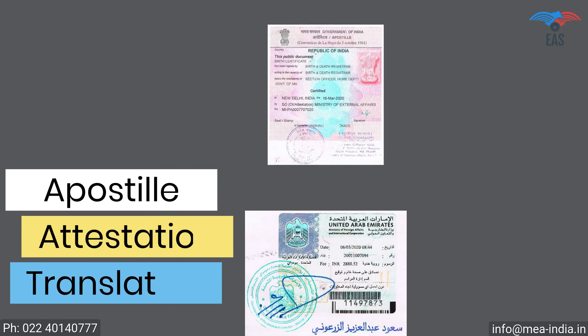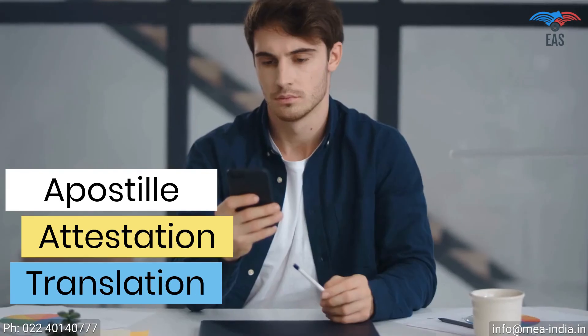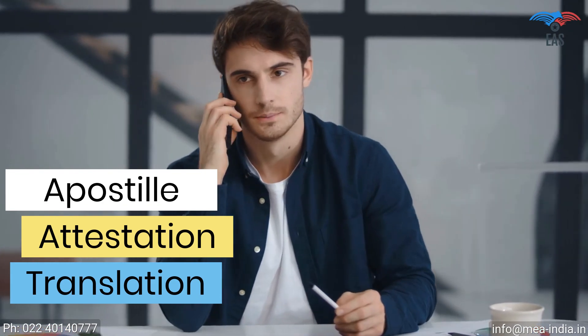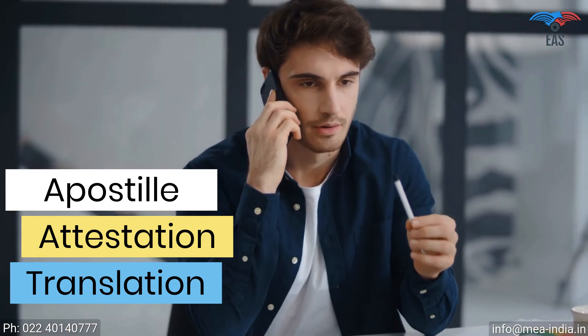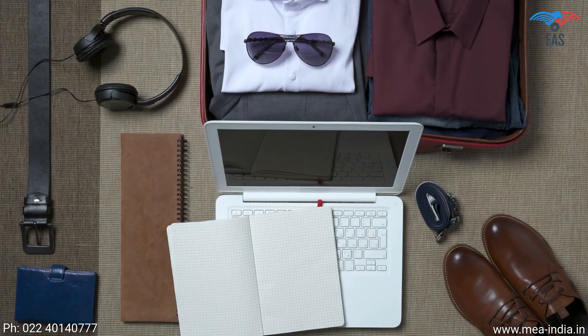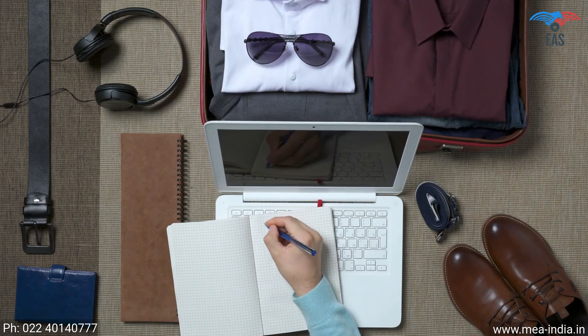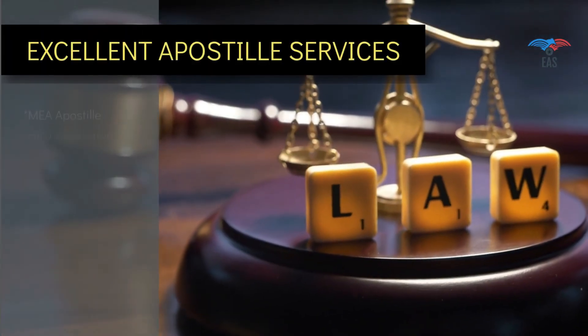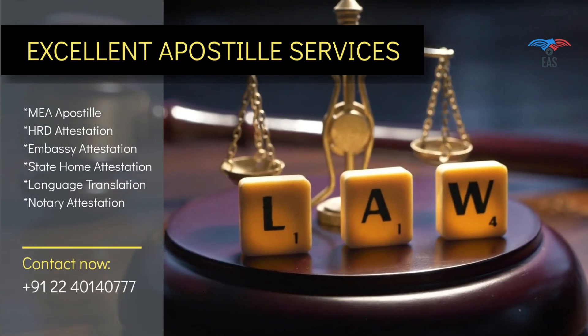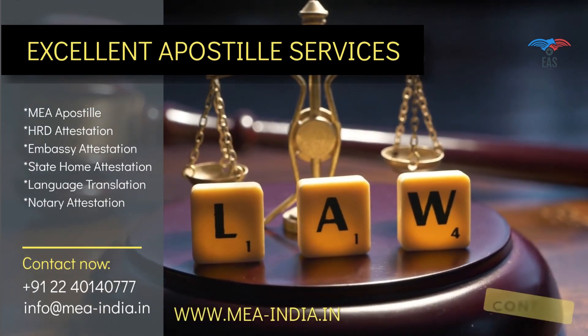All-in-one, hassle-free apostille, attestation, and translation service is just a phone call away. Once we know the destination you want to travel to, we can take care of everything needed after that, so you can spend your valuable time planning your travel and make the best out of it. Our years of service in this industry and transparency in work make us the first choice of our customers. Contact us today to get door-to-door services for your complete attestation needs.